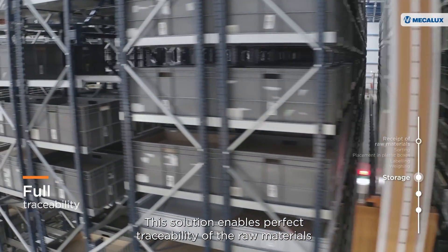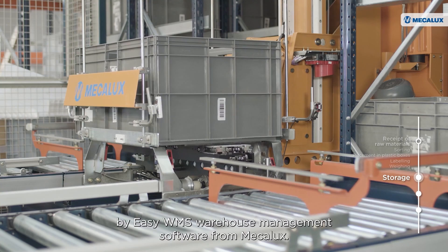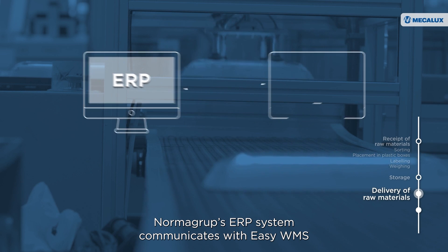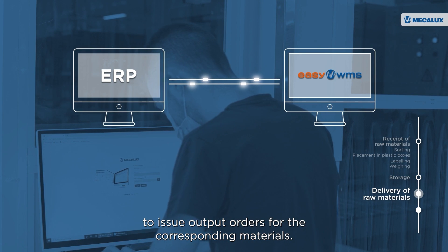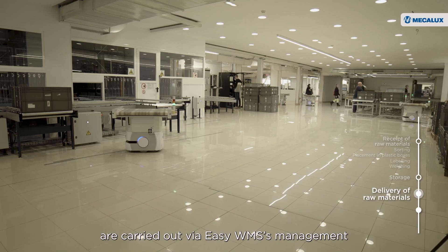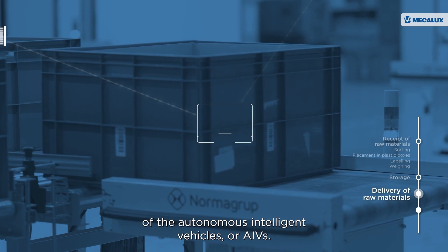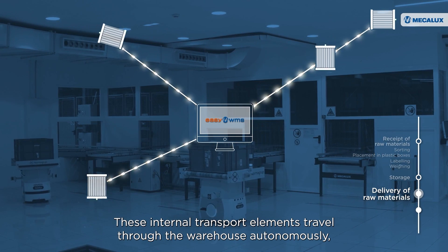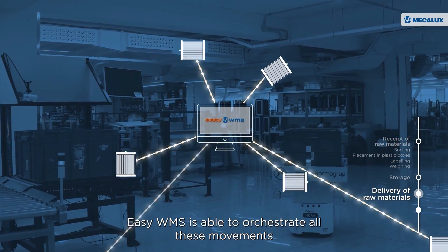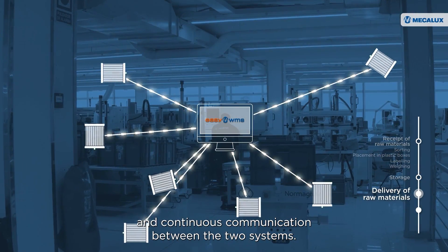This solution enables perfect traceability of the raw materials by EZWMS warehouse management software from Mecalux. When the production lines order raw materials, Norma Group's ERP system communicates with EZWMS to issue output orders for the corresponding materials. The center's internal logistics processes are carried out via EZWMS's management of Autonomous Intelligent Vehicles, or AIVs. These internal transport elements travel through the warehouse autonomously, following the orders they receive from the Mecalux software.